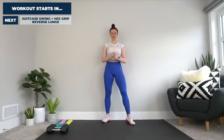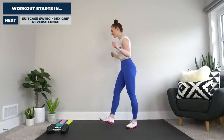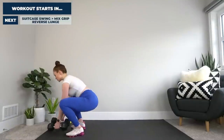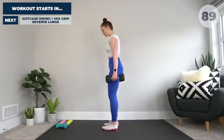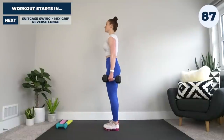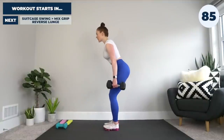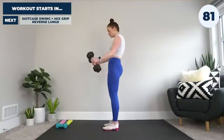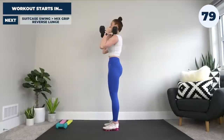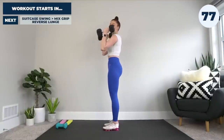Getting into our first exercise, we have the suitcase swing to mixed grip reverse lunge. We're doing this for 30 seconds at max intensity, followed by a one minute rest before we go into the next exercise. I'm going to grab my heavier weights. We're going to start with our feet just inside shoulder width apart, weights hanging by our sides. We're going to sit back at the hips to load the movement up, then drive our hips forward as forcefully as we can, transferring the momentum from our hips to bring the dumbbells up.